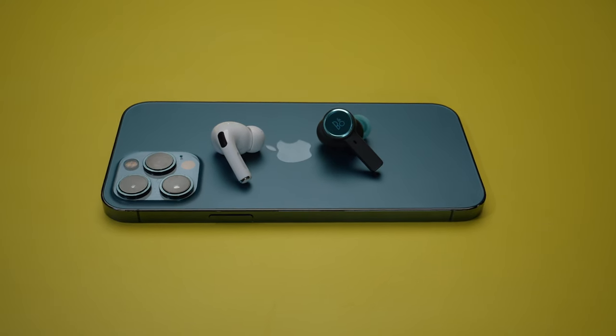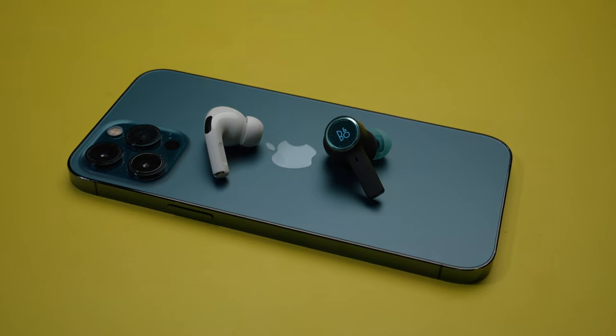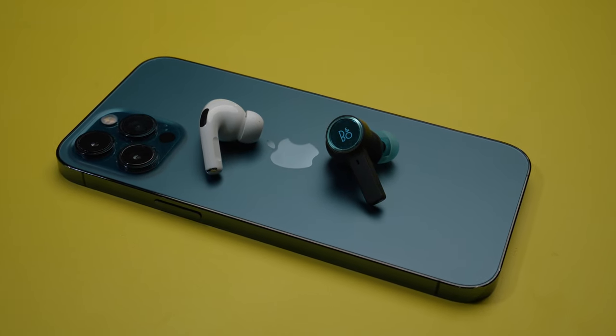In this video, let's discuss the differences between the AirPods Pro 2 versus the Beoplay EX and decide which one you should get if you have an iPhone.